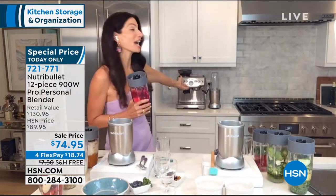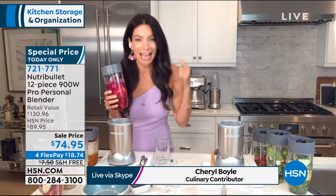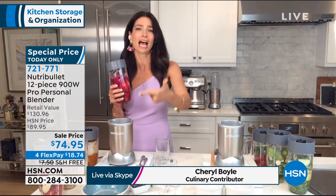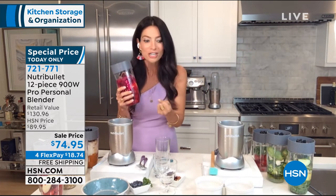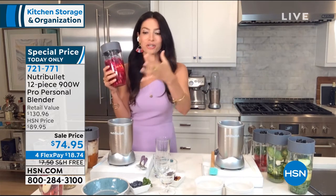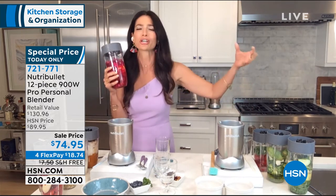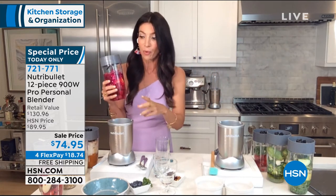Cheryl: Absolutely. I put mine on the counter and use it every single day. Today I used it for a smoothie and I made hummus. That's the beautiful thing about the Nutribullet Pro — it will transform all of these wonderful fruits, vegetables, nuts, seeds, or anything in your pantry into a delicious silky smoothie, a snack, your dressings, your desserts. With this configuration — 900 watts and four cups with two blades — you can even do meal prep.